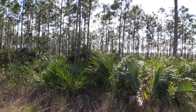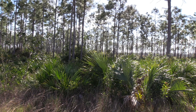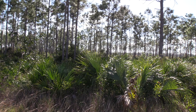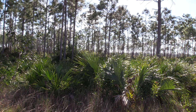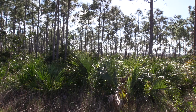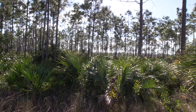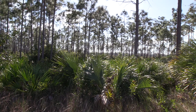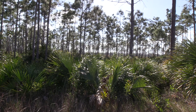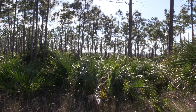Outside of Everglades National Park, we estimate that there is only about 1.7 percent left remaining of this habitat type outside of the park, in really tiny forest fragments. So the importance of protecting, conserving, and continuing to study and support Everglades National Park as they work to protect this Pine Rockland is not only nationally important, but it has global importance.